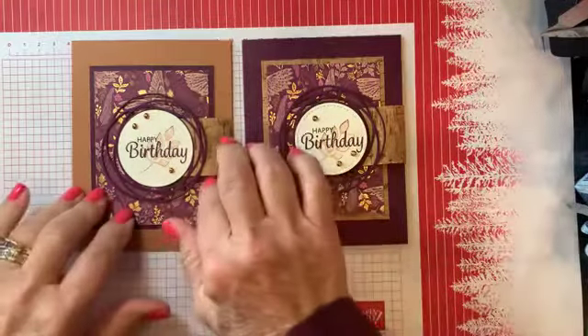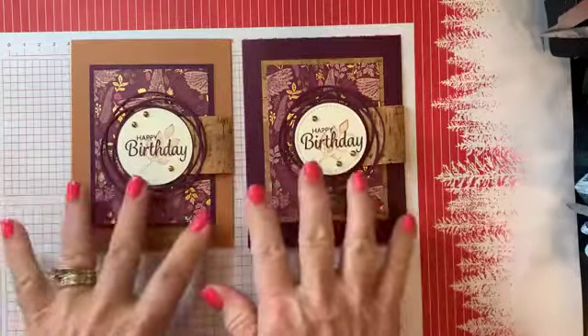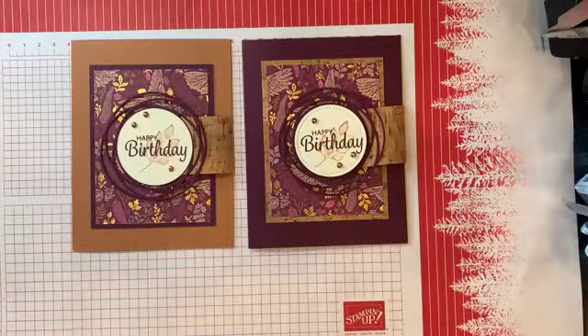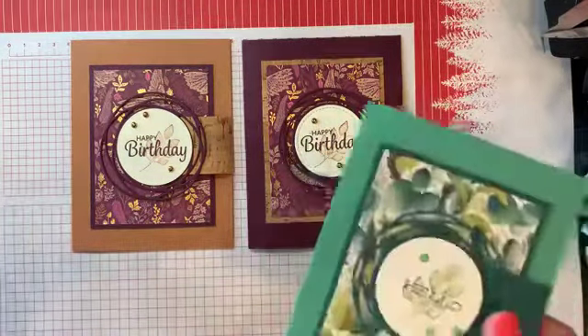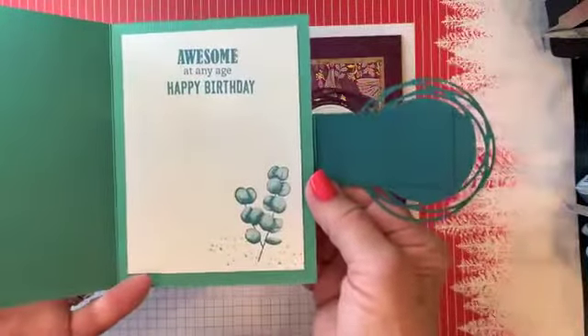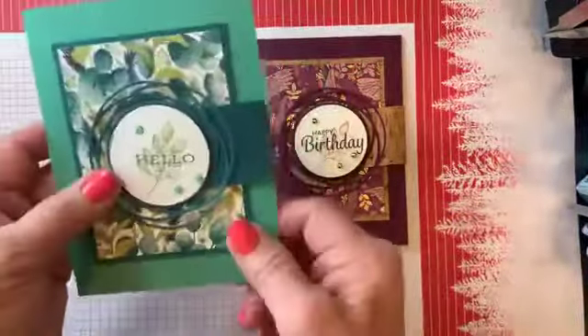This is what we're going to make today. Everything we're using has this designer paper and cork. This one I cased — I copied and shared from a card I made maybe two years ago, which I love. I made several of these for a swap and liked this so much I saved one as a pattern.